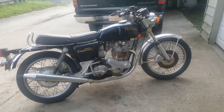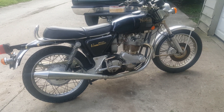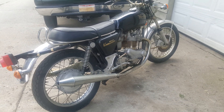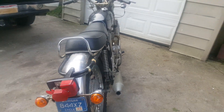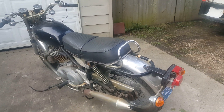The '73 Commando — I picked it up last night. It's all original. It's a Mark II 850. Got a few bumps and bruises, but it's going to clean up really nicely and pretty quickly.